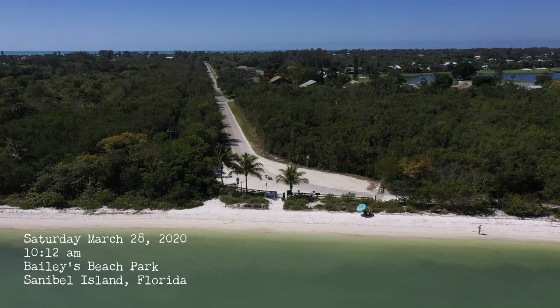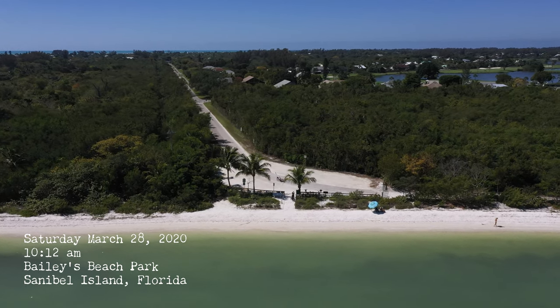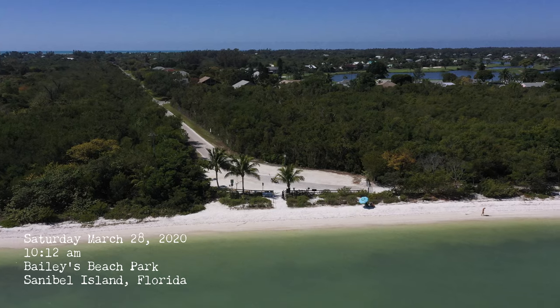Good morning. Today I'm going to take you to a little known beach called Bailey's Beach Park.